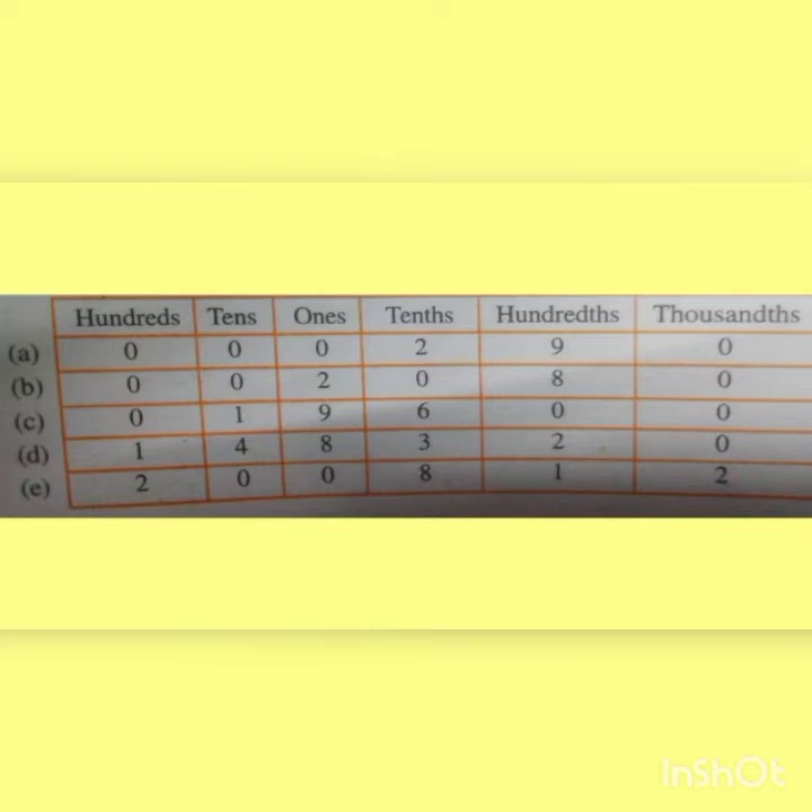Next question E: 200.812. First we write 2 in the hundreds place, then 0 in the tens place, again 0 in the ones place. And 8 in the tenths place, 1 in the hundredths place, and 2 in the thousandths place.